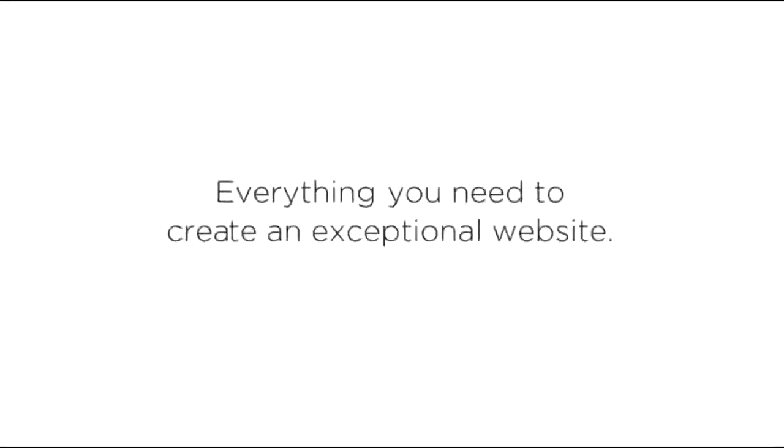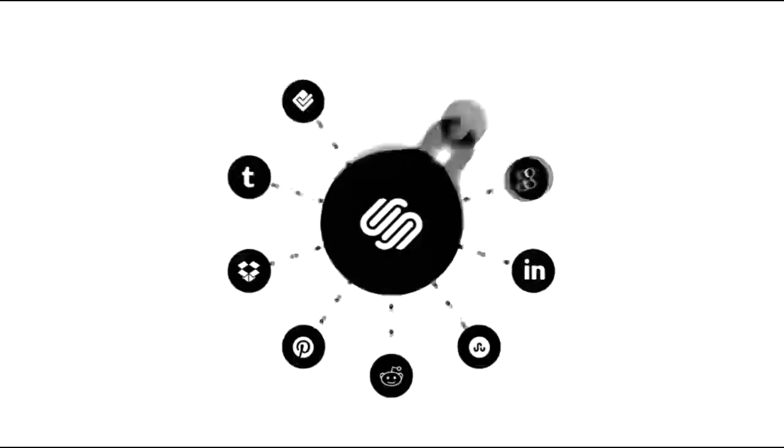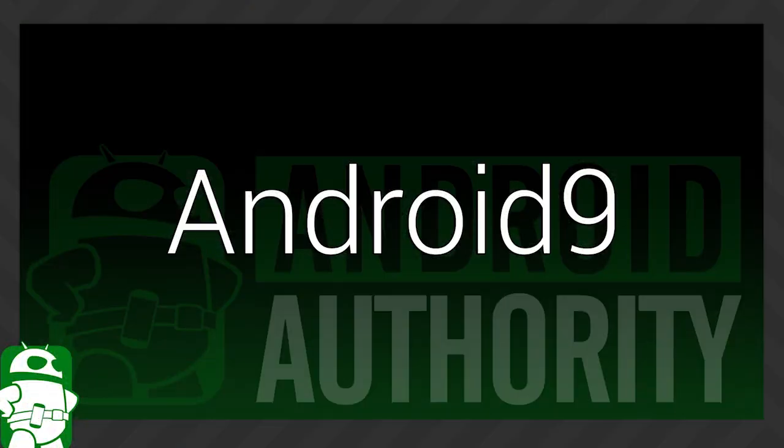This episode of Android Authority Q&A is brought to you by Squarespace. It's the all-in-one platform that makes it fast and easy to create your own professional website or online portfolio. You can check out a free trial without a credit card and get 20% off using the promo code Android9.